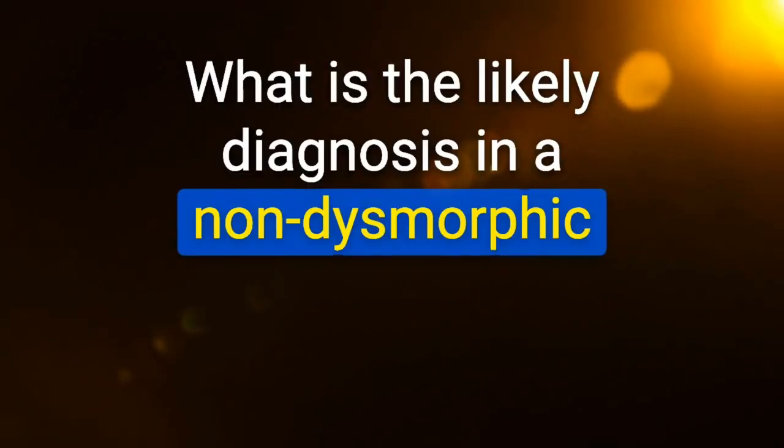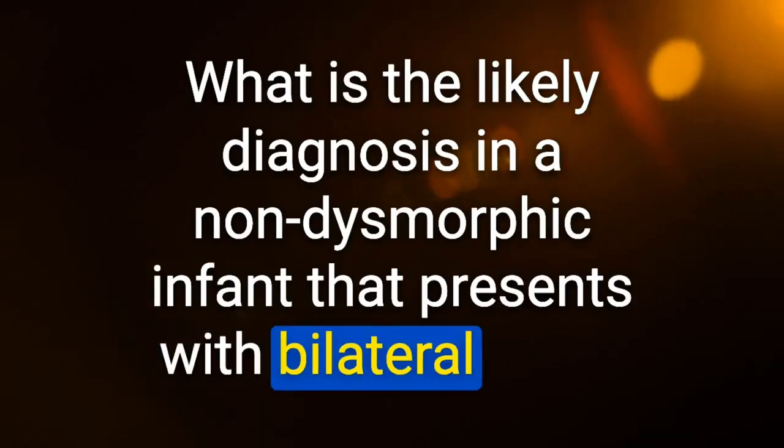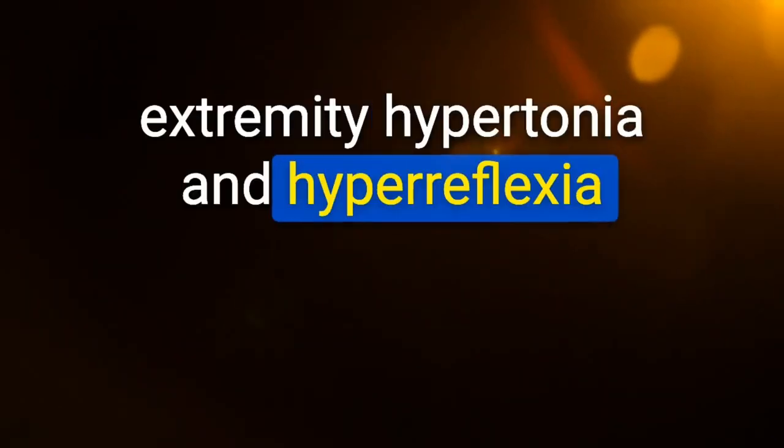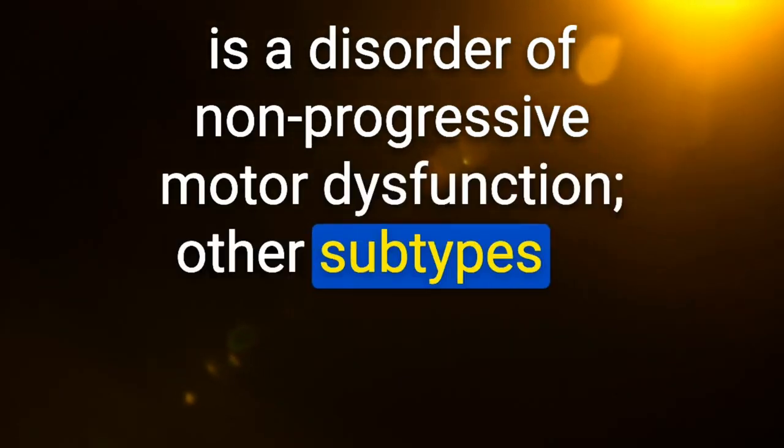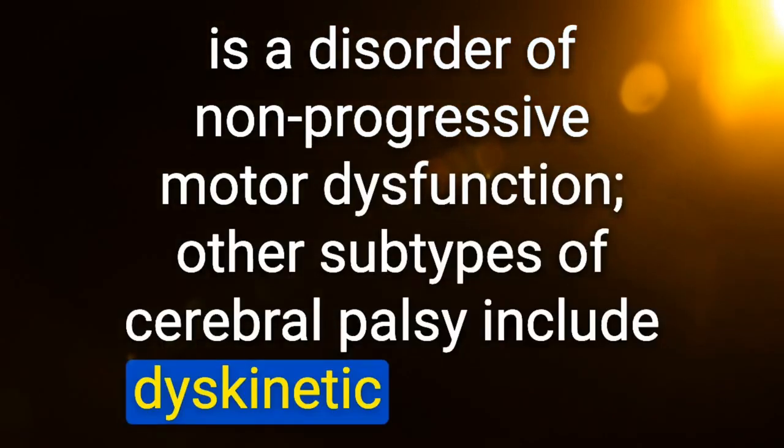What is the likely diagnosis in a non-dysmorphic infant presenting with bilateral lower extremity hypertonia, hyperreflexia, and equinovarus deformities of both feet? Cerebral palsy — spastic diplegia subtype. CP is a disorder of non-progressive motor dysfunction. Other subtypes include dyskinetic and ataxic.